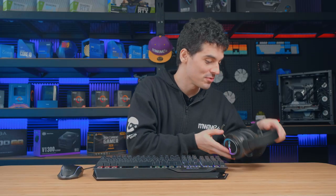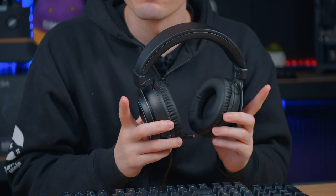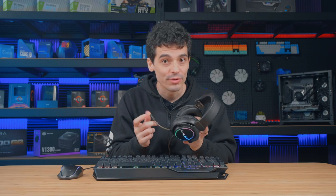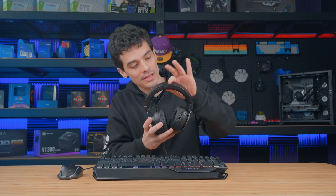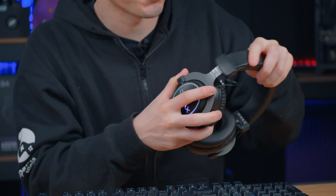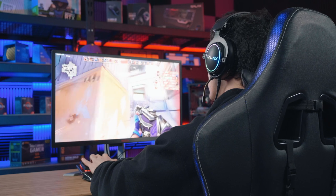For the last piece of our RGB puzzle, we have the Sonar gaming headset. It has 7.1 virtual surround sound and an omnidirectional microphone, which is actually muted right now. There's padding on the headband and on the earmuffs, and we can adjust the length for a more comfortable fit. And going back to it, the RGB on the side is still my favorite part.